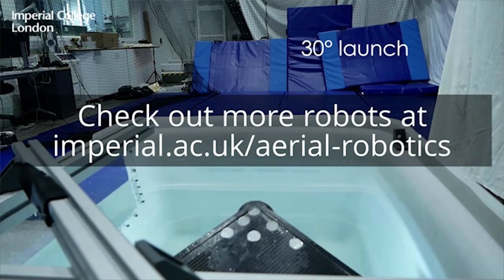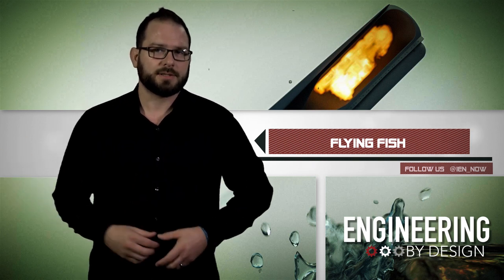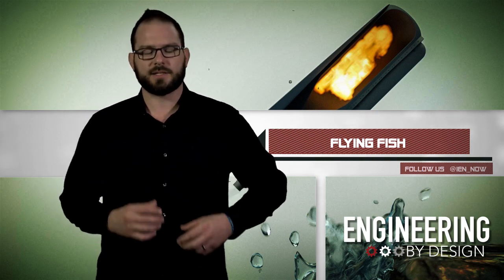Next, the team plans to test the robot in more hazardous real-world locations, like offshore energy platforms and to monitor the ocean. They've also partnered with Swiss Federal Laboratories for Material Science and Technology to build new vehicles using the technology.